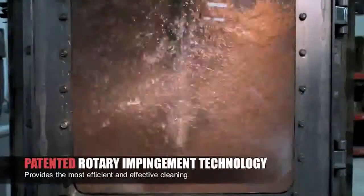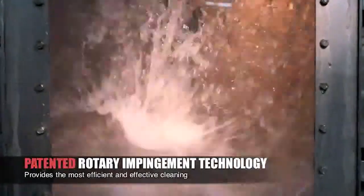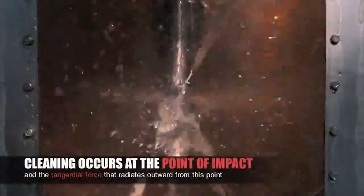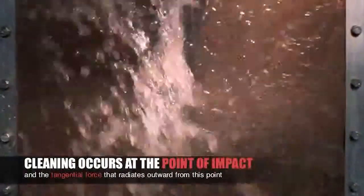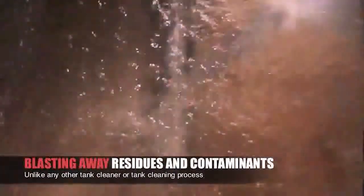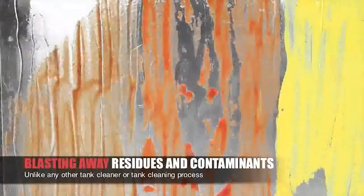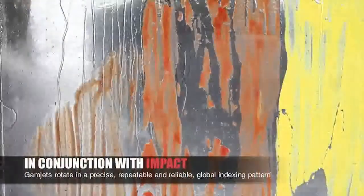GammaJet's patented rotary impingement technology provides the most efficient and effective cleaning. Cleaning occurs at the point of impact and a tangential force that radiates outward from this point, blasting away residues and contaminants unlike any other tank cleaner or tank cleaning process.